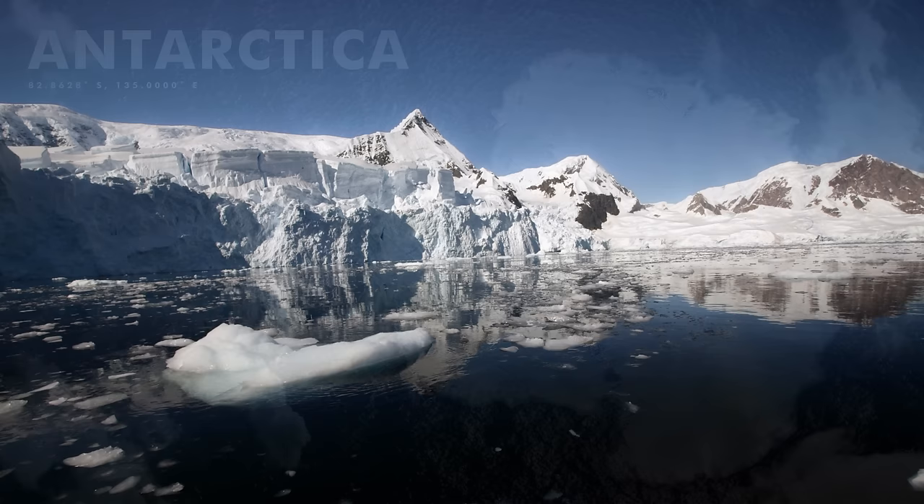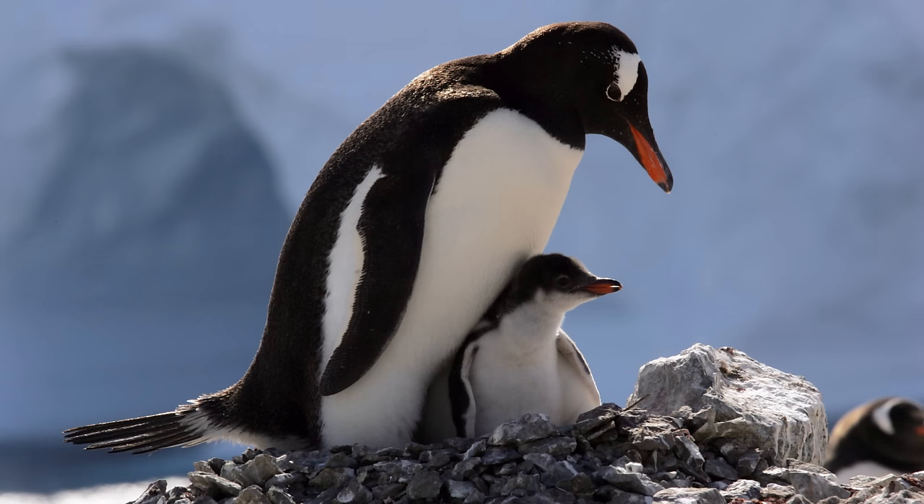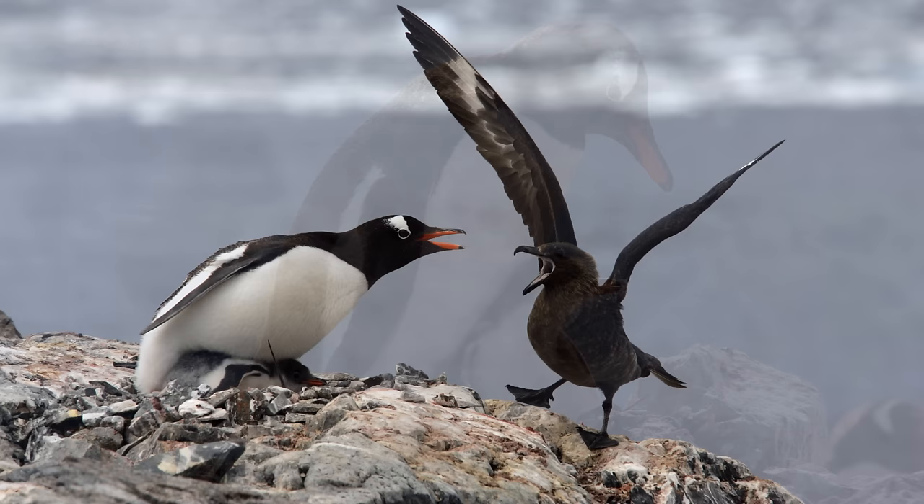The next stop on this voyage was the Antarctic Peninsula. The closer we get to the South Pole the colder it gets and we encounter more ice. The further south we go we leave the king penguins behind, but the Gentoo penguins still breed there. These small chicks need to stay close to the parents because there are predators — skuas and giant petrels — always wanting to seize a moment.